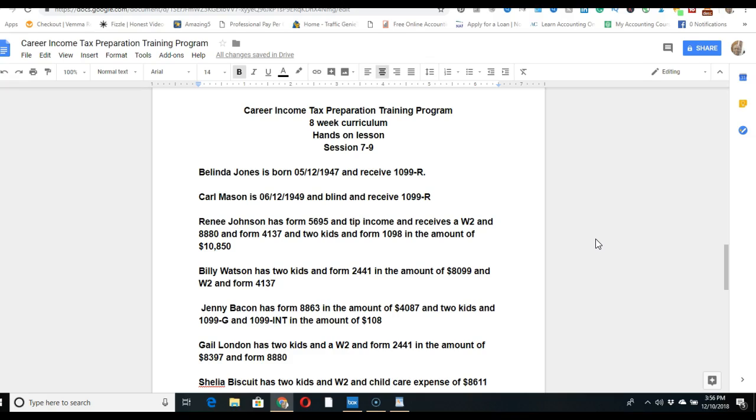Billy Watson has two kids, Form 2441 in the amount of $8,099, a W-2, and Form 4137. This person has child and dependent care expenses for two kids, with $8,099 paid to the child care provider. He also has tip income on the W-2, which is why Form 4137 is included. You'll get additional information by email to successfully complete this return.